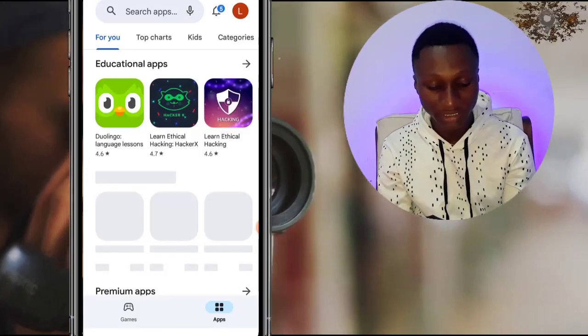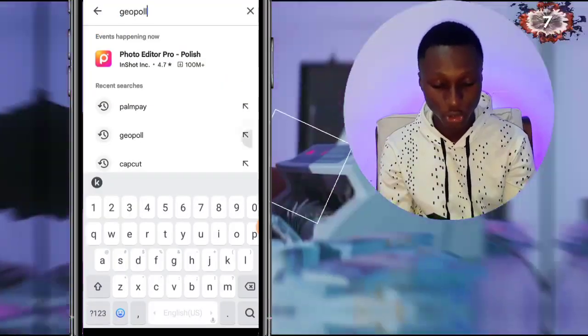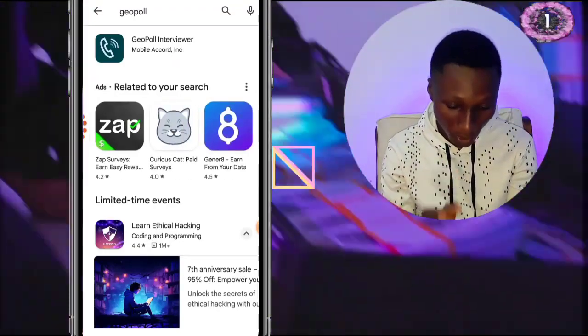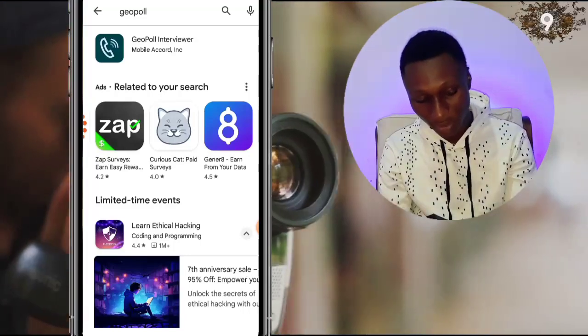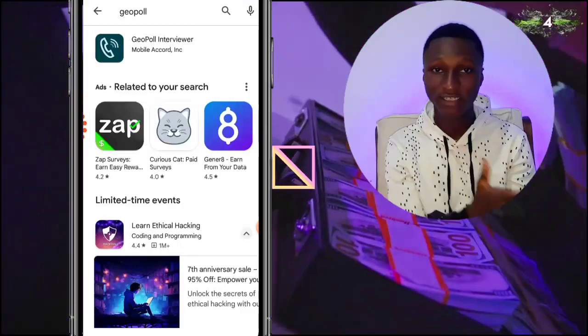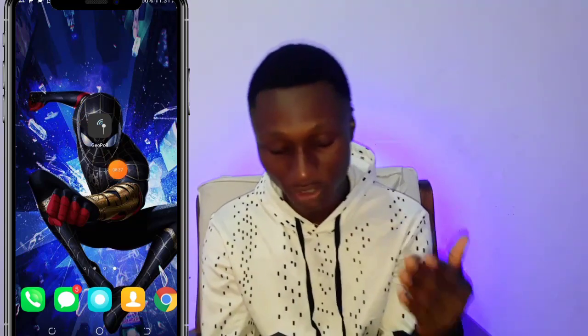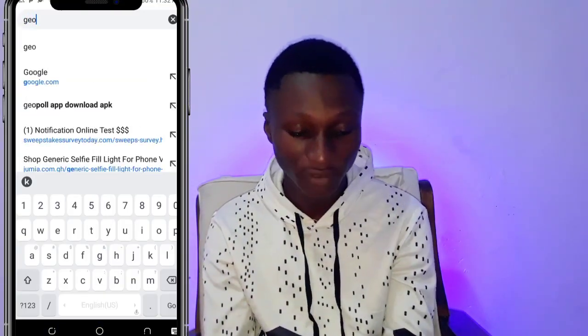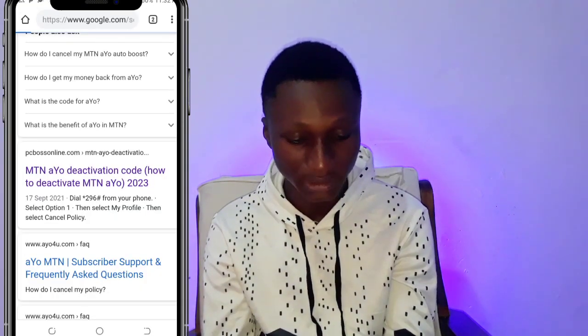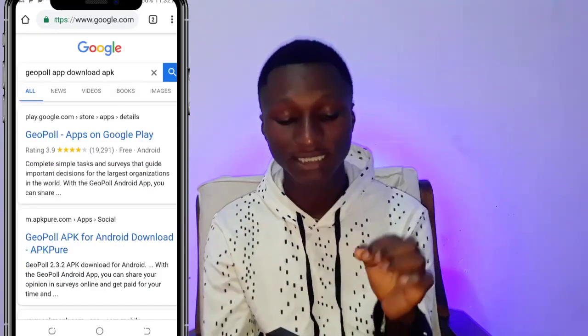First, let the app load up. You need to go to the app store and type in the name of the app, which is YourPool. Now, that's not the one you're looking for — you want the one with a signal icon, like a Wi-Fi signal. So to download the correct one, go to your Chrome browser and search for 'YourPool APK download'.